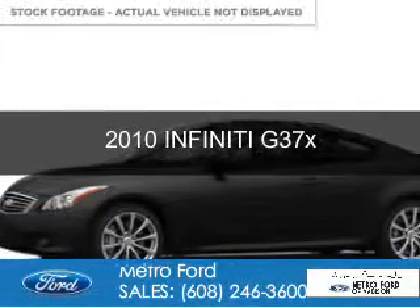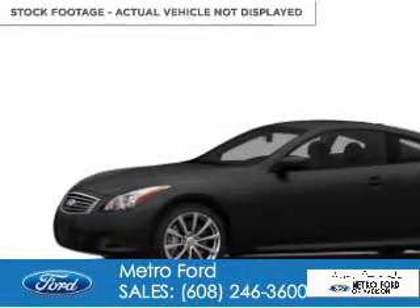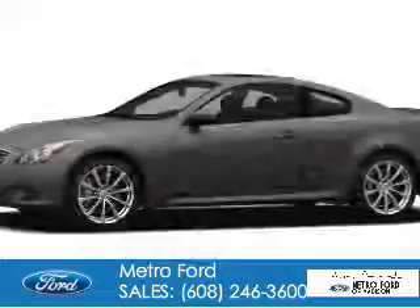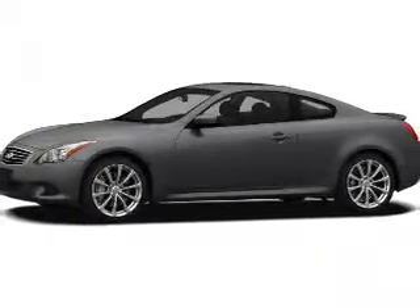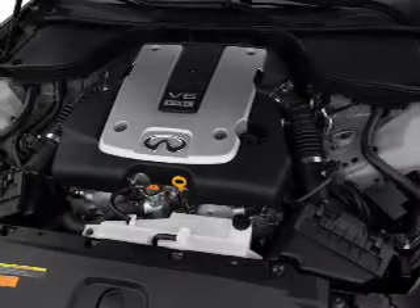This is a used 2010 Infiniti G37X. It's powered by all-wheel drive, a 3.7-liter six-cylinder engine, and an automatic transmission.